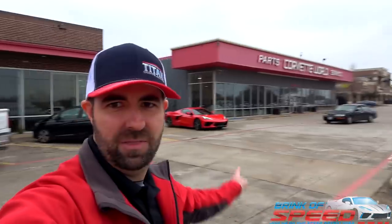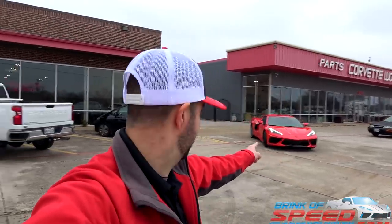Hello everyone and welcome back to Brink of Speed. Yes, I'm back here at Corvette World. I understand this is three videos in a row that I've been here, but the weather around me is garbage — we've had nothing this whole week but gray skies and rain. Oh man, look at that gorgeous C8 with a hardtop coming my way — that thing is amazing.